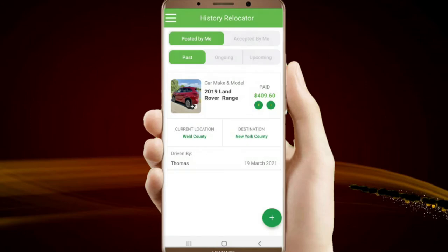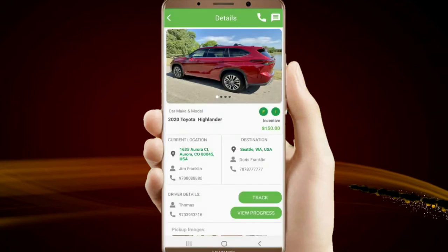Your post will be moved to the History Relocator, Posted by me, Ongoing, when the vehicle is accepted by a driver and has started the relocation. Here you can track its real-time progress until it gets to its destination.